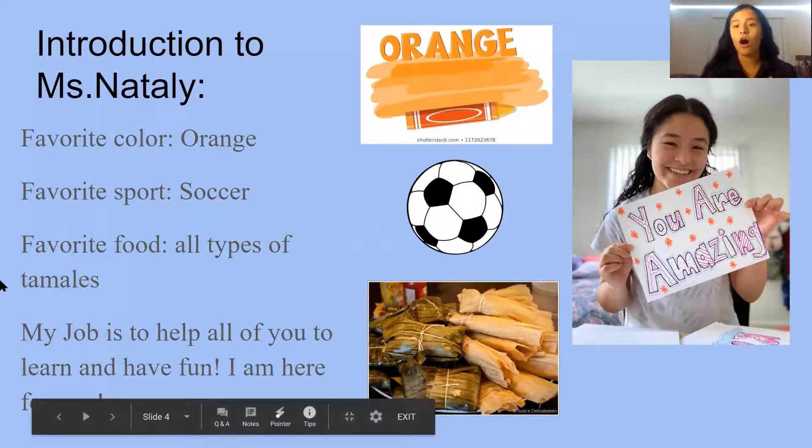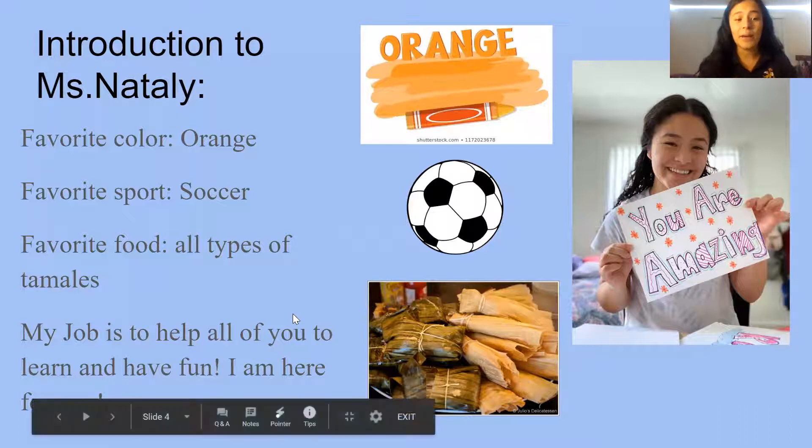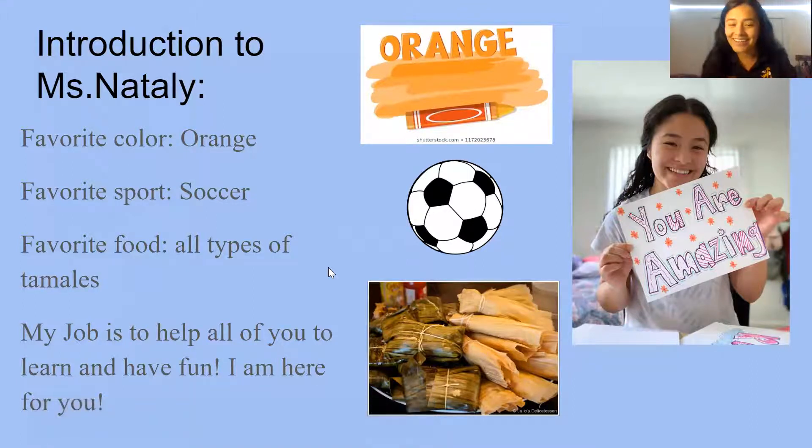My favorite food is all types of tamales. I love tamales — tamales rojos, that means red tamales; tamales verdes, that means green tamales; tamales salvadoreños, those are my favorite. They're so yummy and make me really happy. My job here at RKES is to help all of you learn and have fun, so always remember I am here for you.